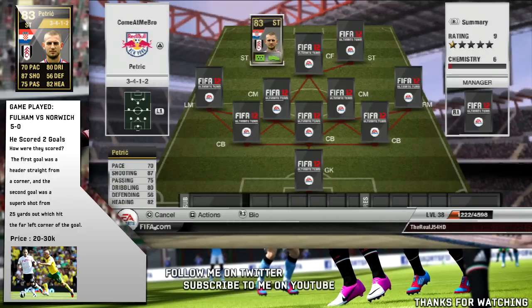Let's get on to the video. As you can see here, we are using the inform Petric for this episode — he's just an incredible player and I've got so much to talk about him. On the left hand side we have a few bits of information about him. He actually cost around 20 to 30k — I picked mine up for about 30k on release day, which was a good deal as he was going for about 35 to 40k. The game he played in to get his inform was Fulham versus Norwich, and Fulham won five nil.